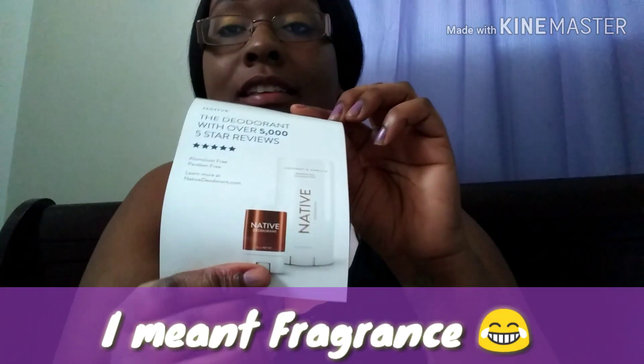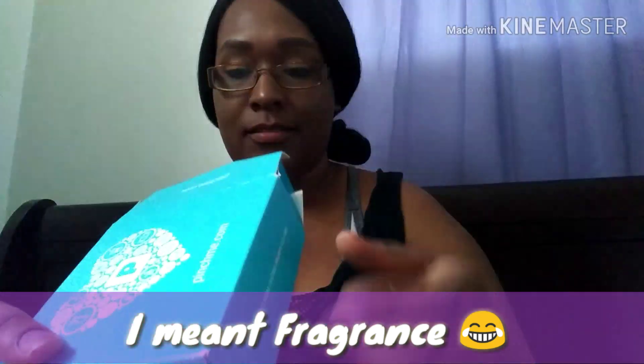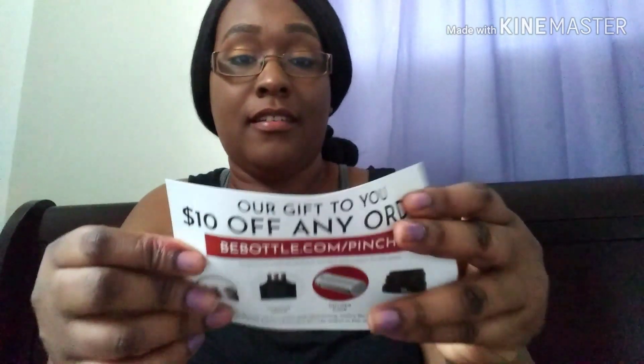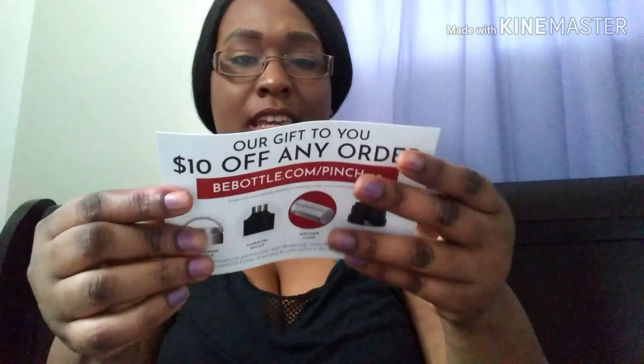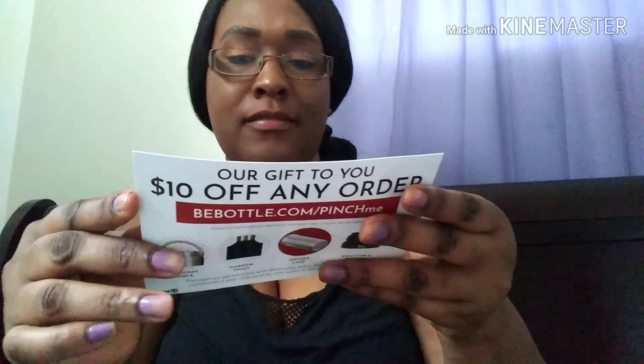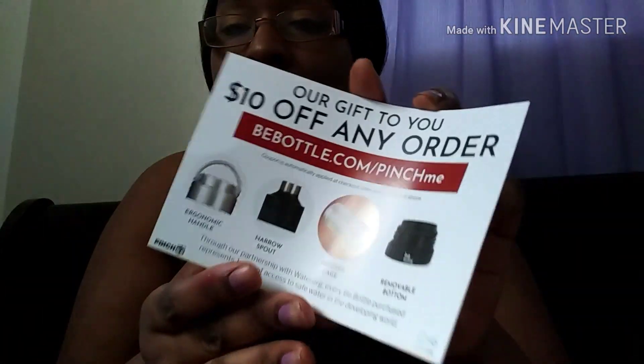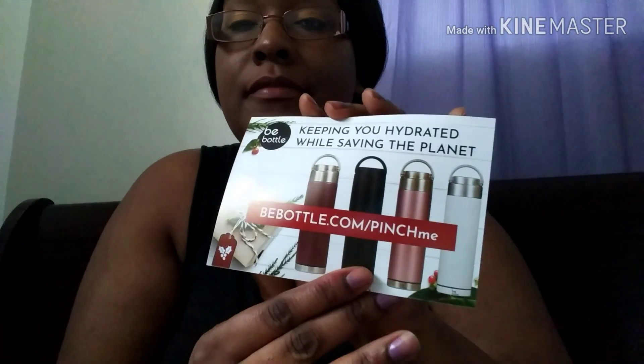The flavor they gave me, like I said, was coconut vanilla. And they also included a card about bbottle.com — keeping you hydrated while saving the planet. You get $10 off any order. They gave me a coupon for the bbottle from PinchMe.com, which is good.